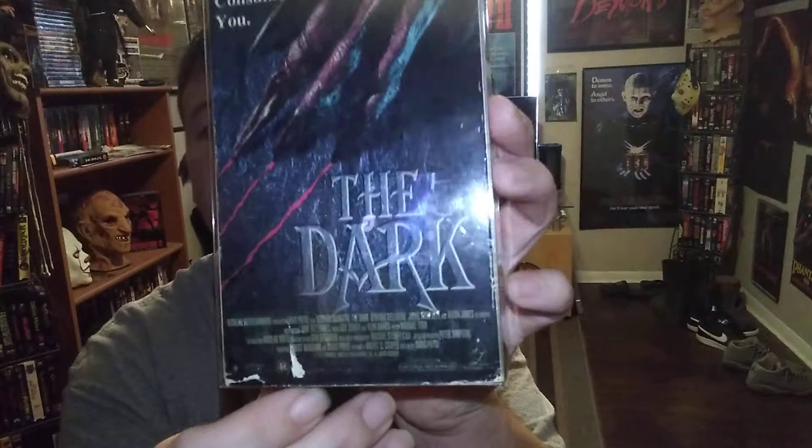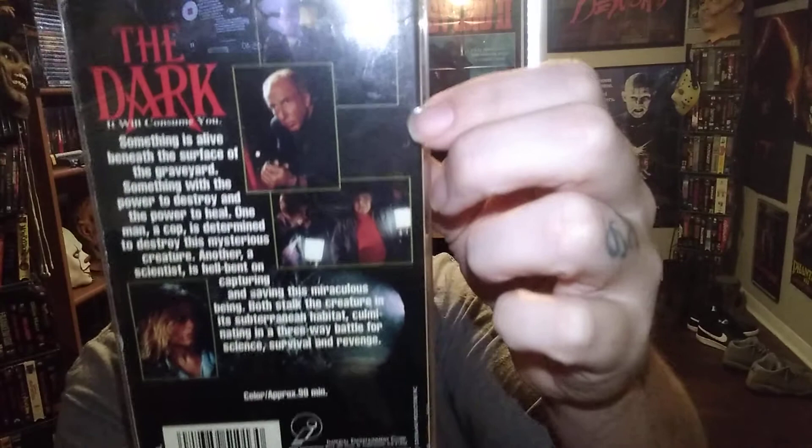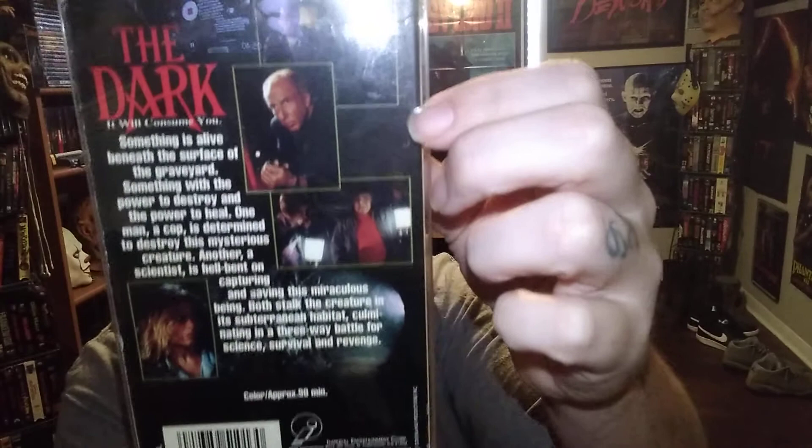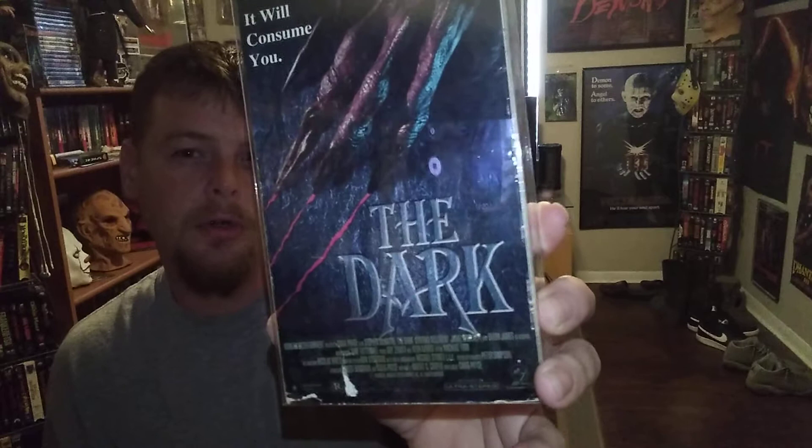That's about it, and now for the honorable mention. I hardly ever see anybody post this one, so I figured I'd throw it up there — hell, why not? It's a rough copy I've had for a while. It is The Dark. It's a cool movie, definitely a fun watch — check it out. I don't know if they have it on DVD or not, I've hardly ever seen this movie posted anywhere. So yeah, that's The Dark.